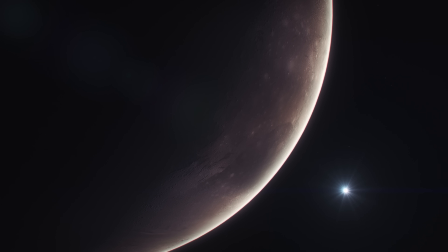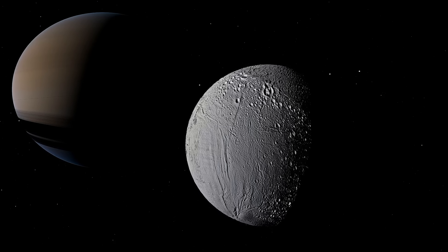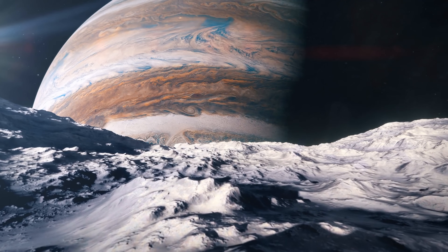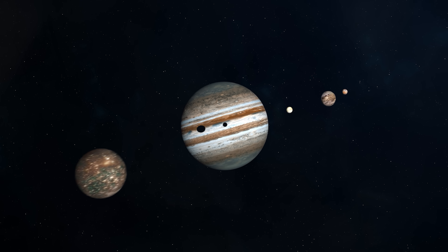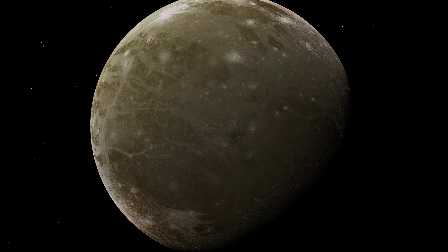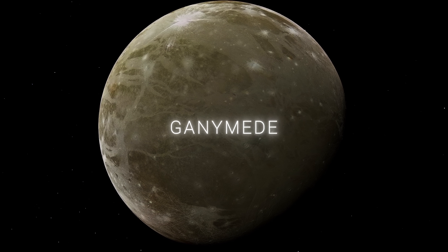In the vast expanse of our solar system, among the swirling gas giants and rocky Earth-like planets, an intriguing world lurks — a world larger than the planet Mercury, but orbiting not around the Sun, but around the colossal planet Jupiter. This is Ganymede, the largest satellite in our solar system.